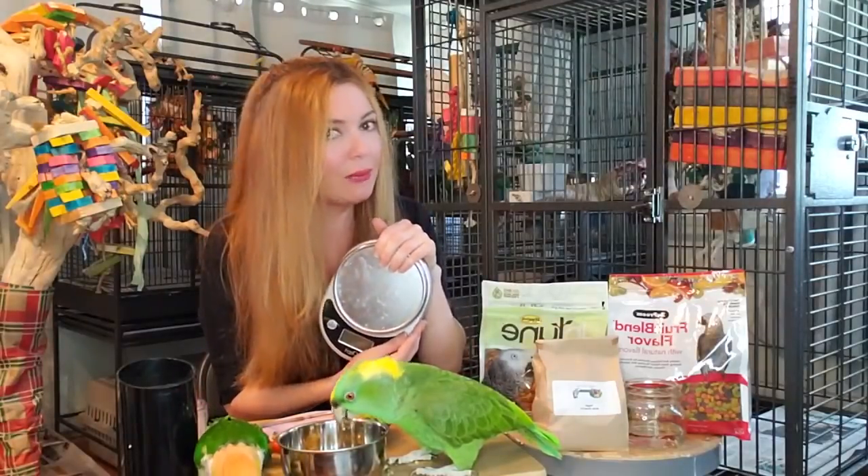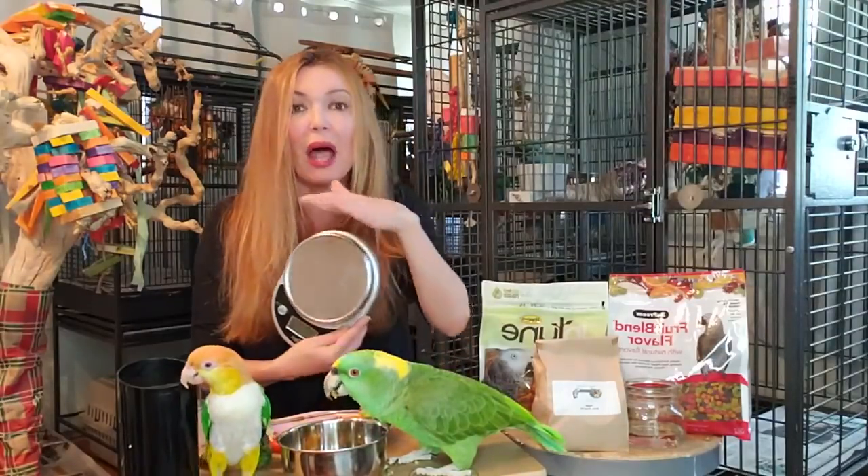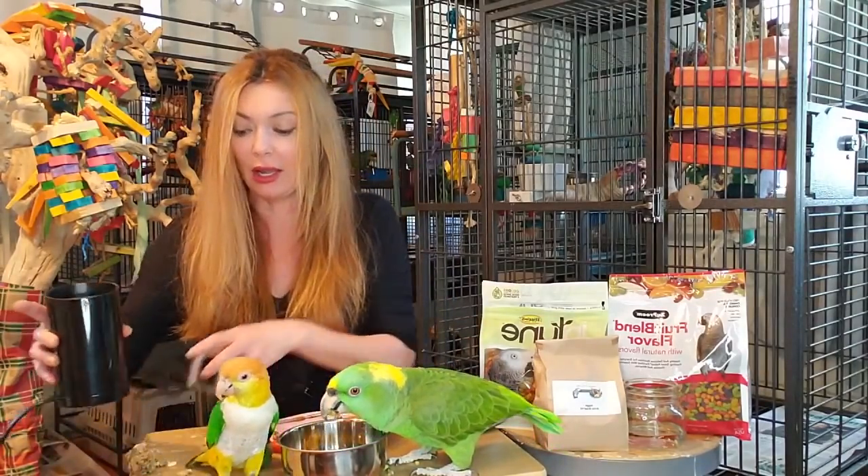So having a scale - link will be below - you want to weigh your bird every day to make sure that they really are eating their food when you're doing this pellet conversion. That's a valuable tip so don't forget it. Order that scale, I think they're like $20.